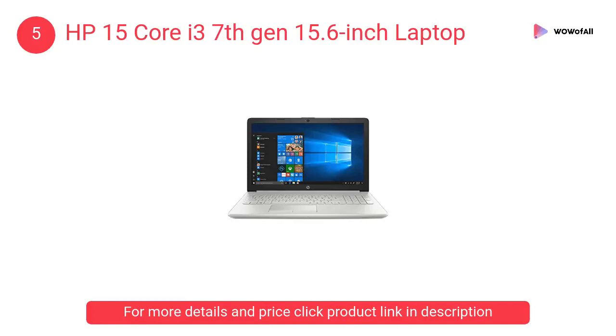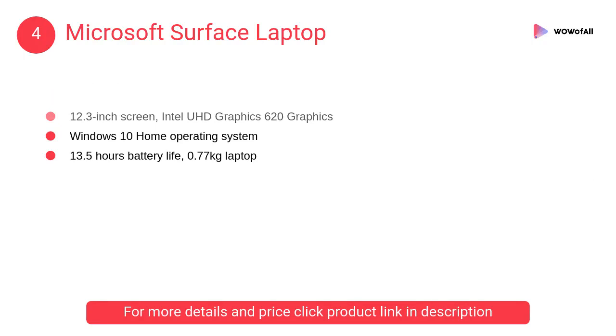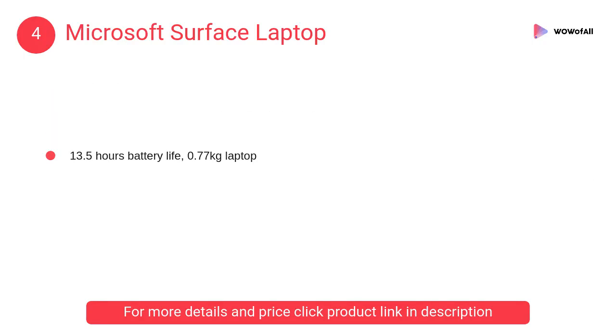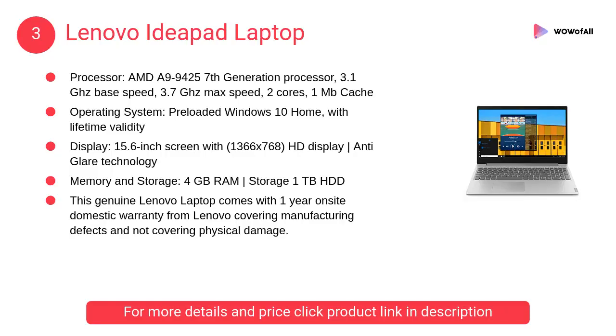At number 4: the Microsoft Surface Laptop. The specifications include a 1.6 GHz Intel Core i5-8250U 8th Gen processor, 8 GB LPDDR3 1866 MHz RAM, and a 128 GB hard drive.